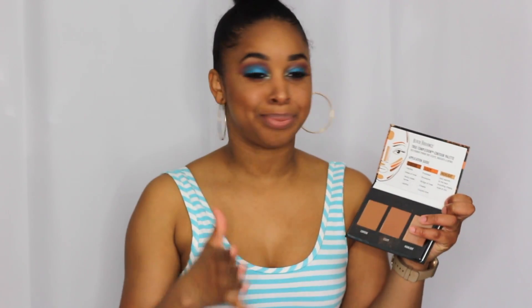I've been looking all over for this — it's the Black Radiance True Complexion Contour Palette in Light to Medium. This is the powder version, not the cream. I used the two contour colors today and they just do something amazing for me. I also bought the Medium to Dark but it was way too dark, so I might use it on my little sister.